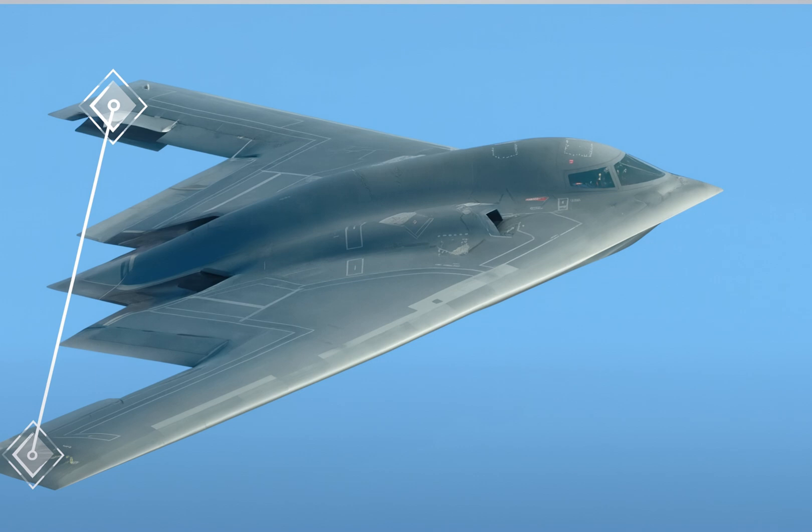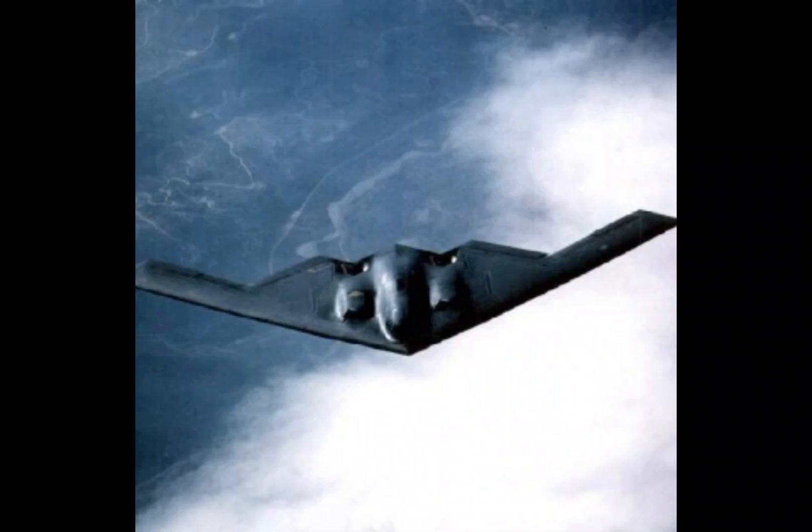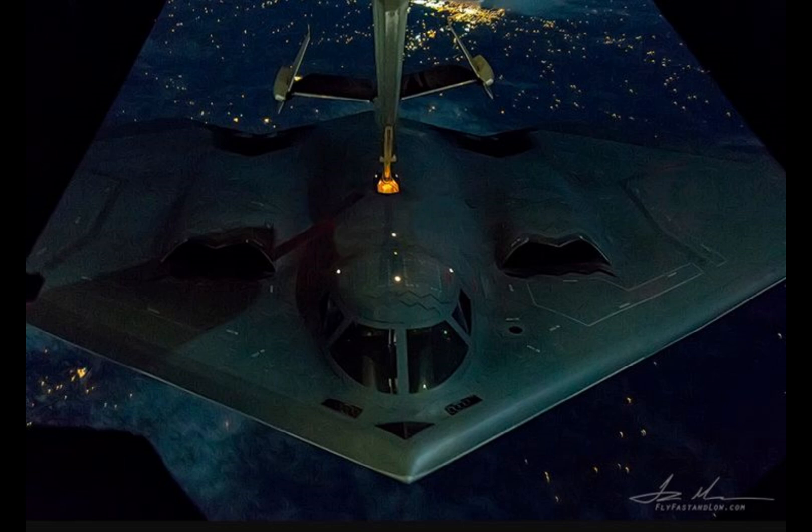The B-2 has an incredibly low radar cross-section of just 0.1 square meters, which is tiny compared to something like a cargo plane, which can have a radar cross-section up to 100 square meters. This super-low radar visibility makes the B-2 difficult to detect, even from miles away.